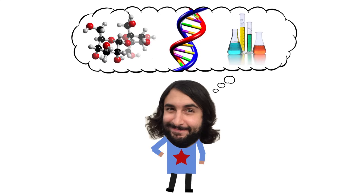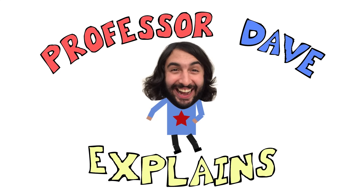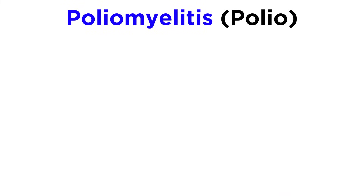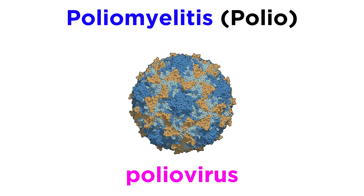Professor Dave Explains. Poliomyelitis, more commonly known as polio, is caused by — you guessed it — the poliovirus.